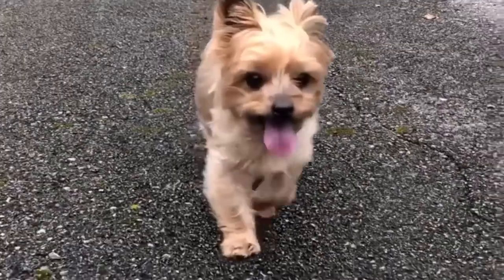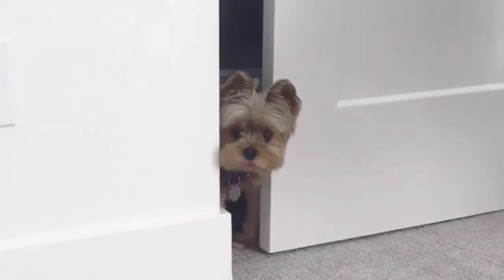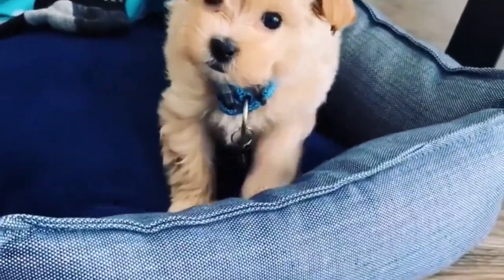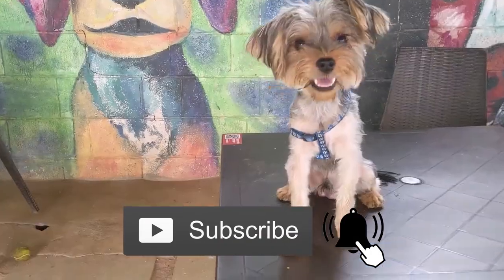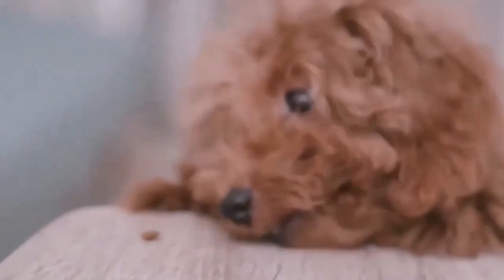If you're considering any of these breeds, don't forget to check your local shelter and consider rescuing your new furry family member. Check out this playlist for more details on popular pet breeds. Don't forget to subscribe and turn on notifications so you don't miss more videos about pets and far more. See you in the next video.